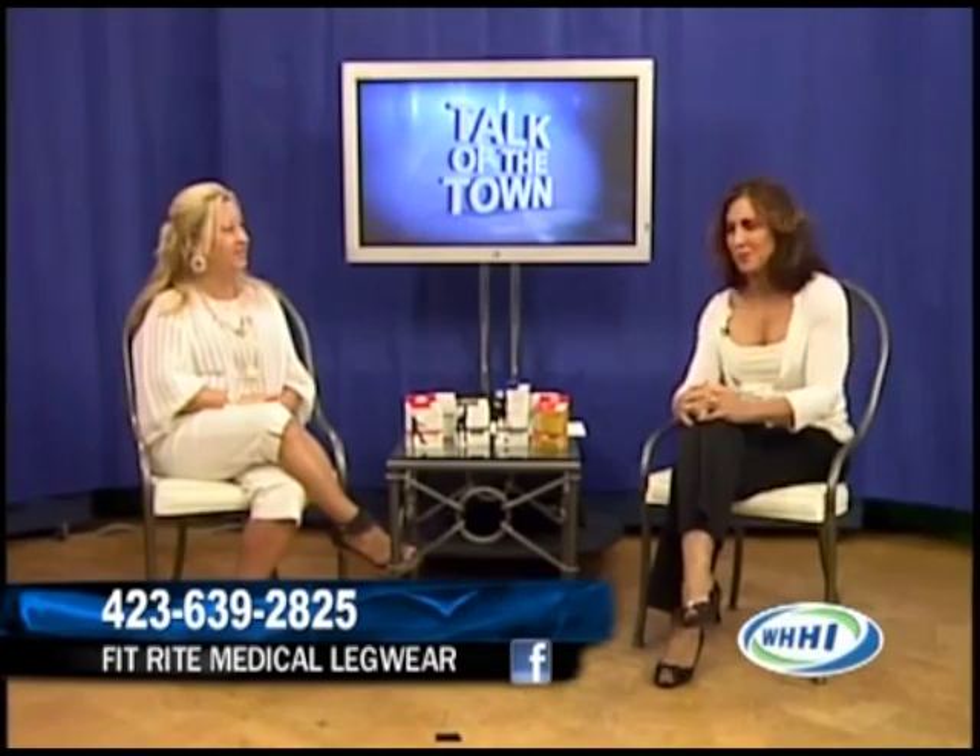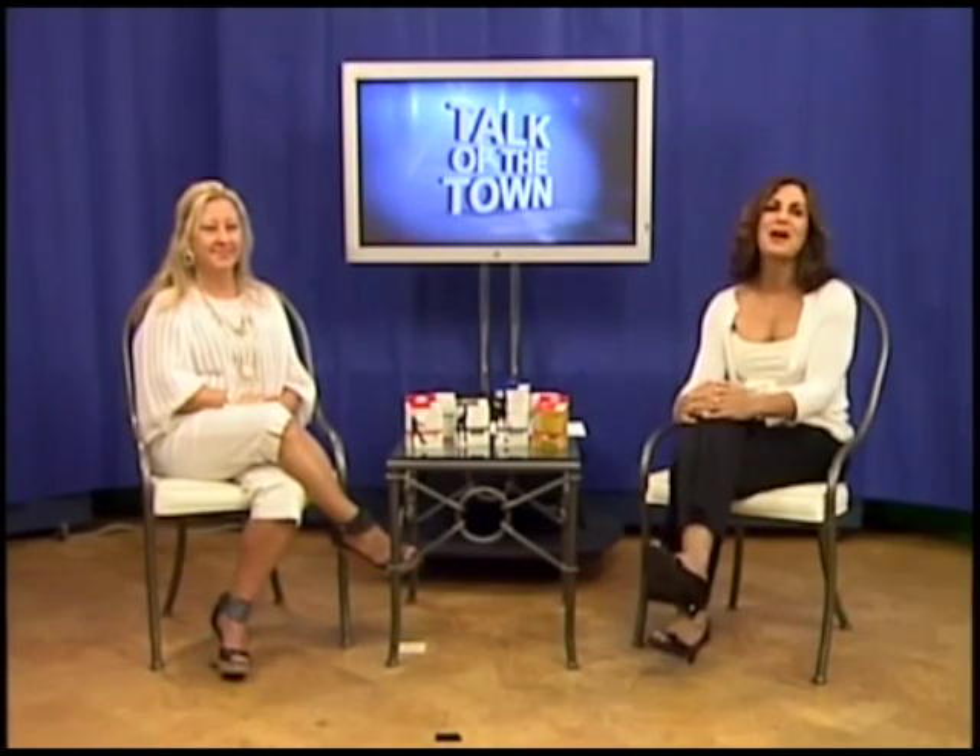Kathy, thanks for joining us today. Thank you so much. We will be right back with Talk of the Town.